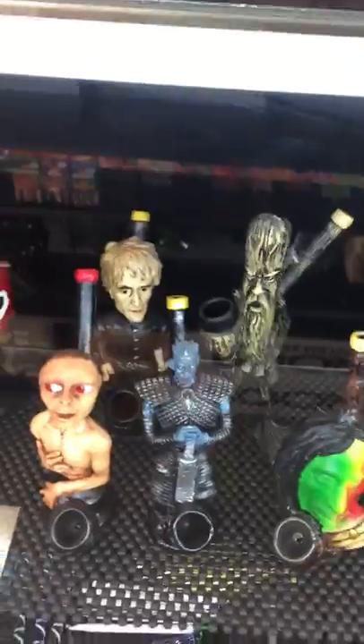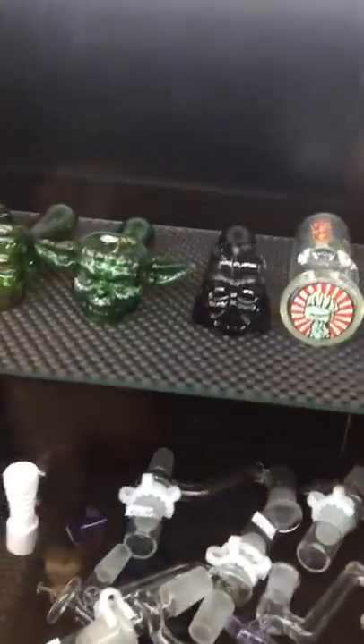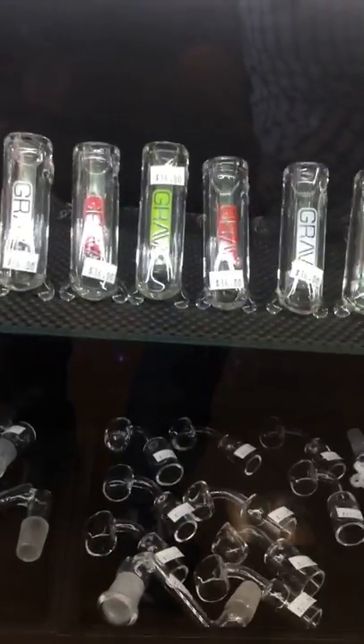Glass blunts. Our character pipes range from Goofy to Tyrion Lannister and even a Night Walker, Darth Vader, and the Incredible Hulk. And of course Grab Hammers for 36 bucks — incredible. Bubblers as well.